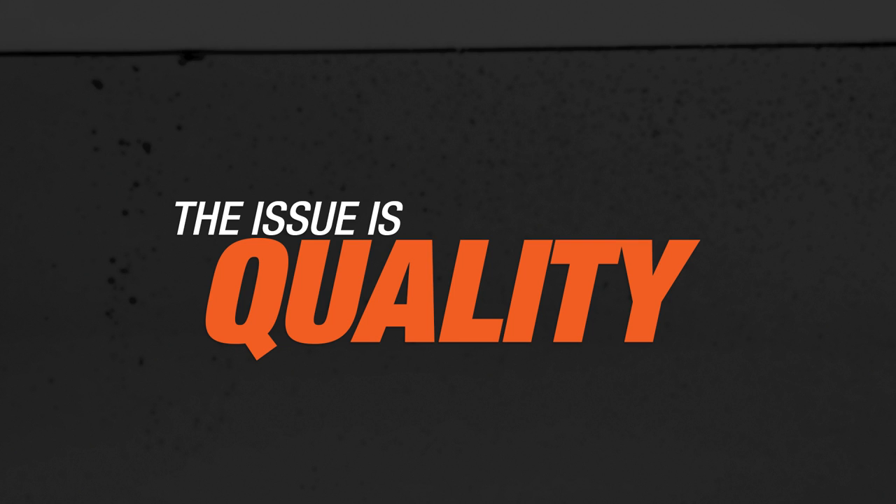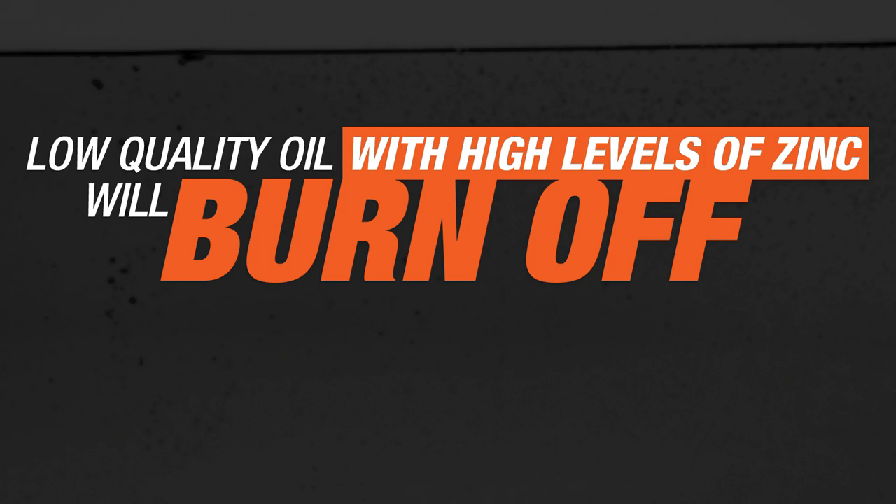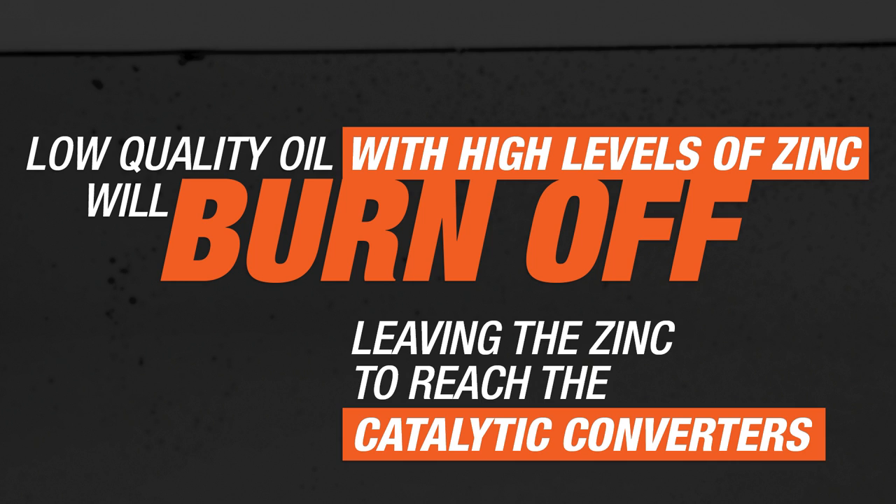As most things, there's an issue when it comes to quality. You have to remember that the API performance specifications are actually a minimum level of performance — kind of like the C students in medical school. They're still doctors, but they're not the one you want doing brain surgery on you. So when you have a low-quality oil with a high level of ZDP, you tended to have more evaporation of the oil. Basically, high oil consumption is what caused the zinc inside your engine to get to the catalytic converter.